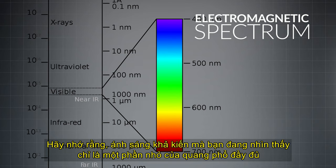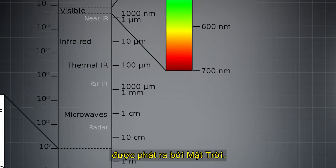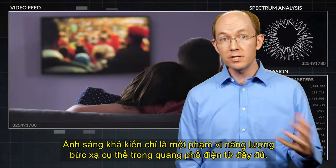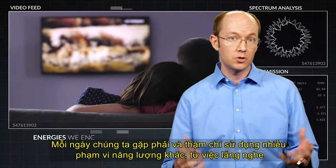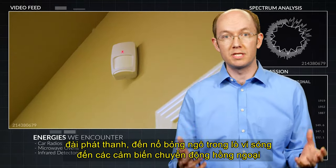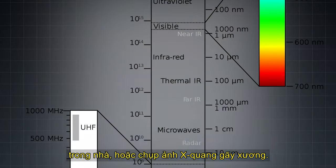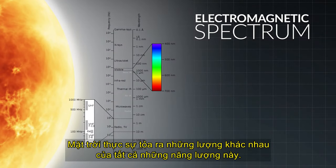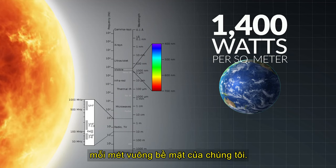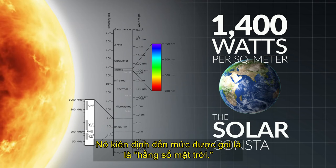Keep in mind, the visible light you are seeing is only a small portion of the full spectrum given off by the sun. Visible light is only a particular radiation energy range in the full electromagnetic spectrum. Every day we encounter and even use many of the other energy ranges — from listening to the radio, to popping popcorn in a microwave oven, to the infrared motion sensors in our houses, or having an x-ray image taken of a broken bone. The sun actually gives off varying amounts of all of these energies. The amount of energy that Earth receives from the sun is approximately 1,400 watts per square meter on our surface. It is so consistent that it is referred to as the solar constant.